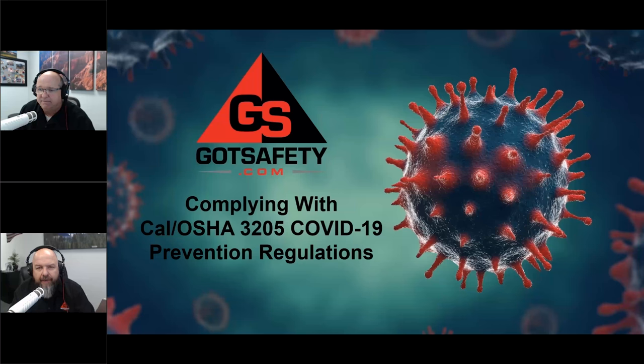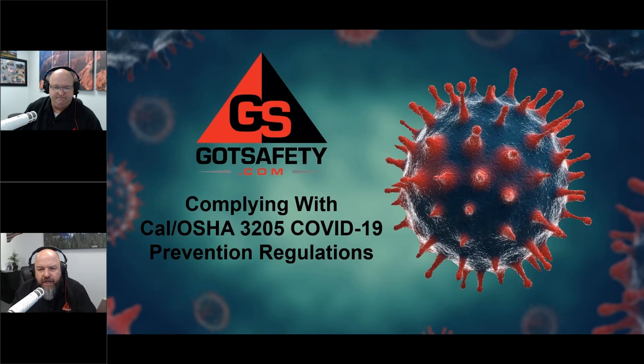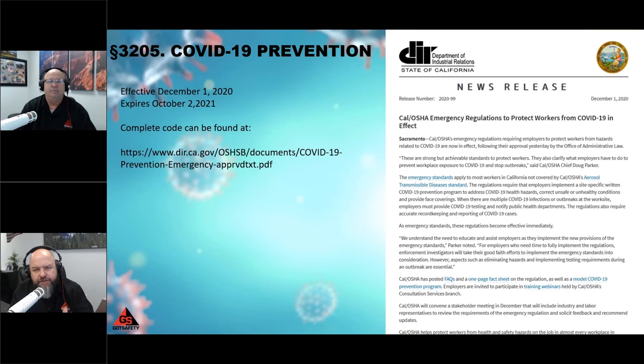Good afternoon and welcome to another Got Safety webinar presentation. My name is Rick Roman, and my name is Michael Crowley. Michael Crowley is president of Got Safety, and we are here today to talk to you about the new Cal OSHA regulations that just went into effect last week — code 3205. This thing came out in the beginning of December, and we've got everything for you here today. You're just going to love it.